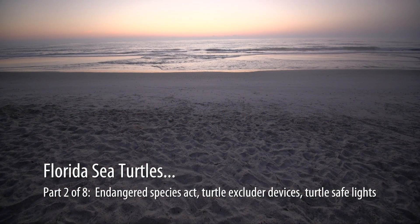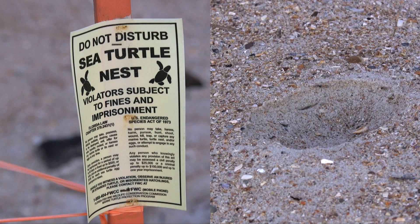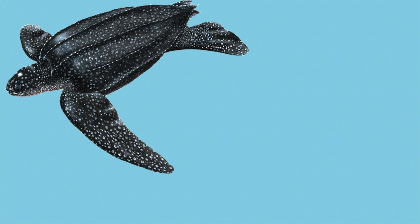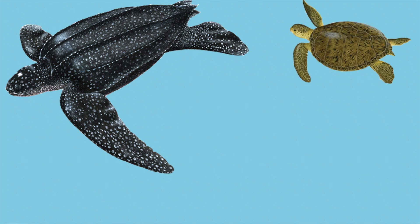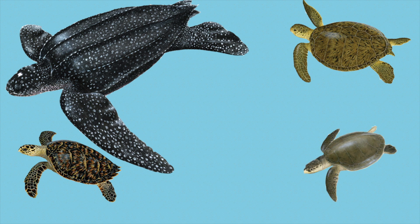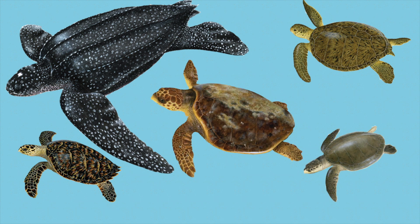Florida's soft sands and warm waters provide some of the most important habitat in the world for five species of sea turtles: the leatherback, the largest and most ancient of the species; green, which are mainly vegetarians; hawksbill, whose beautiful shell has been prized for centuries; Kemp's ridley, the rarest and smallest species; and the loggerhead, the most common species in Florida.